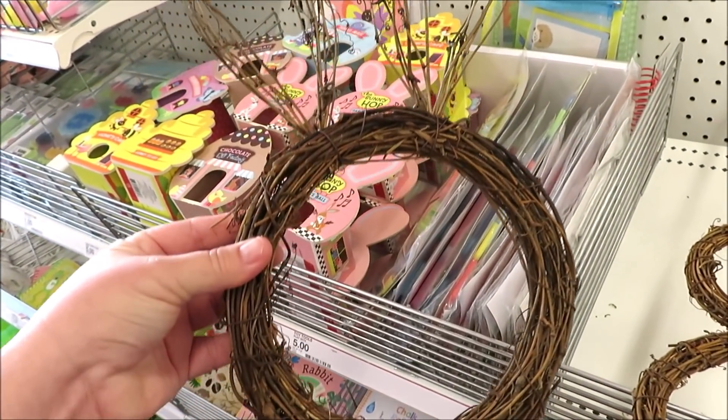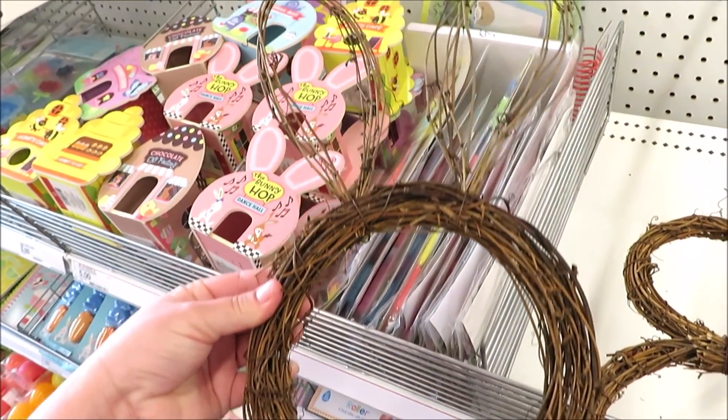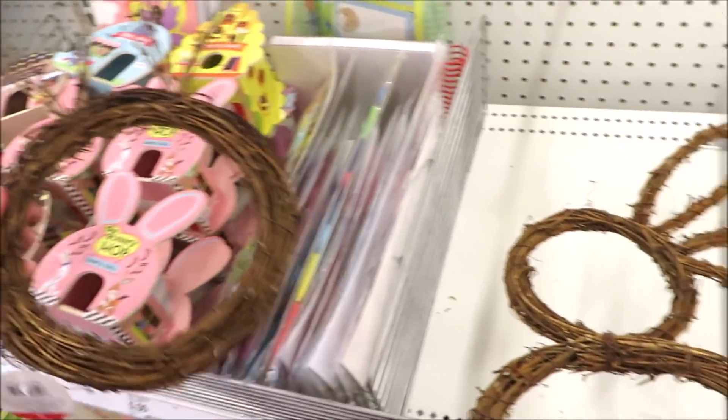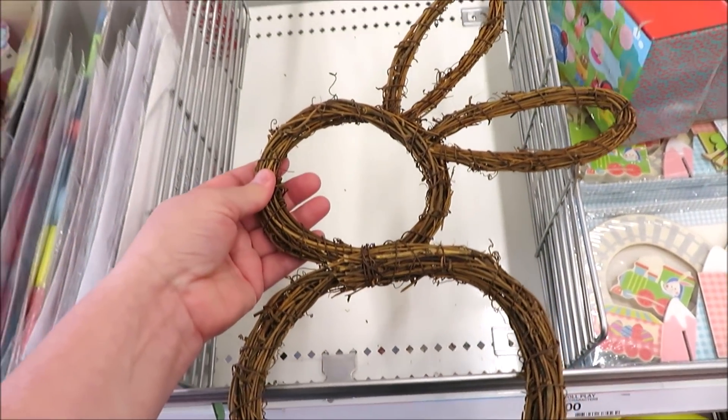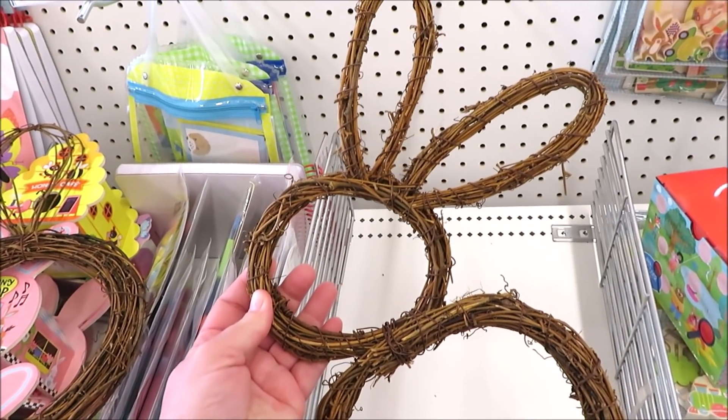Next up are the Grapevine Style Bunny Wreaths. This one is just the bunny's head with some ears, and the other version is the full bunny with his head, body, and ears. These are $5 a piece.